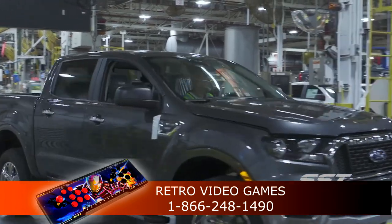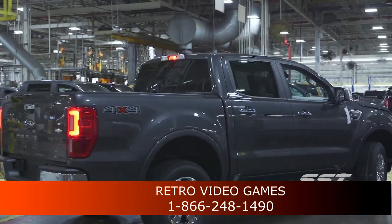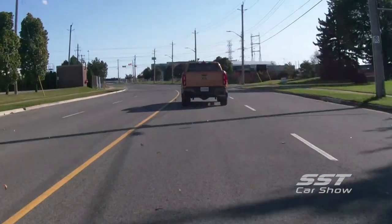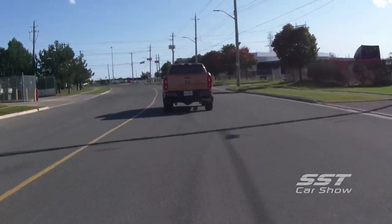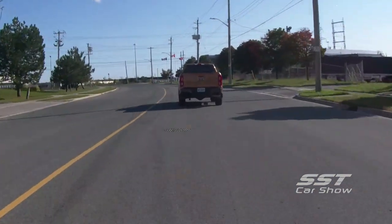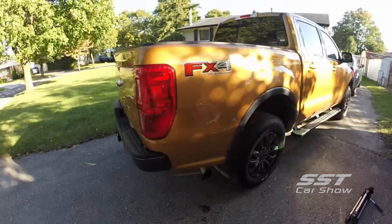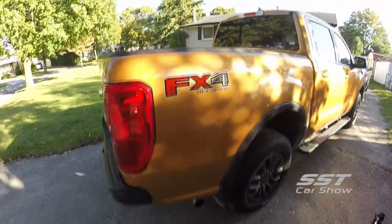The new Ranger is an important vehicle for Ford because it fills a hole in the Ford lineup, creating a new competitor for trucks like the Chevy Colorado, the Toyota Tacoma, and the Nissan Frontier. There are two lengths available. The SuperCrew offers a full seat in the back with a five-foot bed. The SuperCab has a smaller backseat area, but a longer six-foot bed.